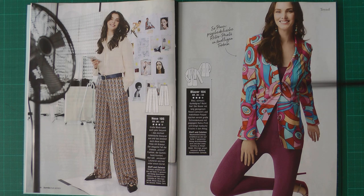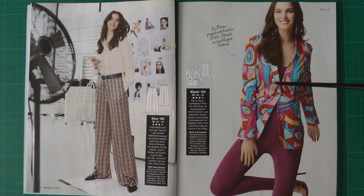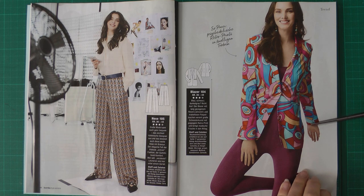Then we have a blazer made in a cotton blend with welt pockets, double welts, and a little bit of shaping in the back. It's a nice blazer with a two-piece sleeve.